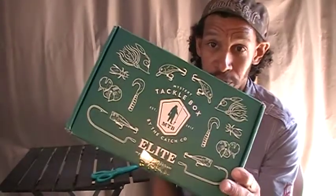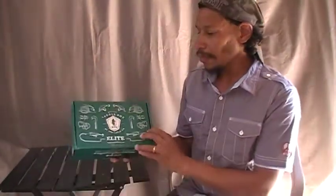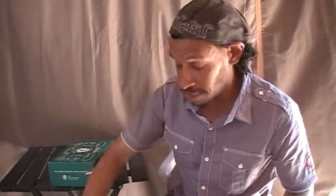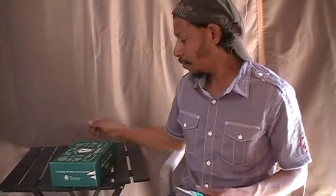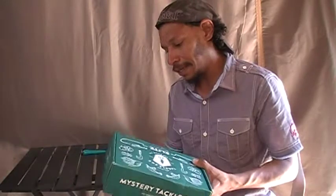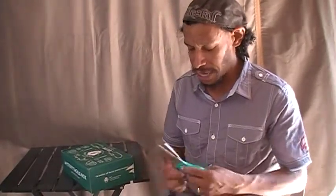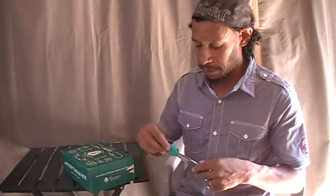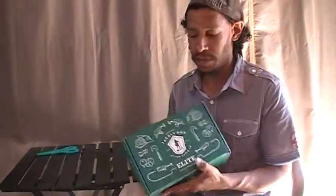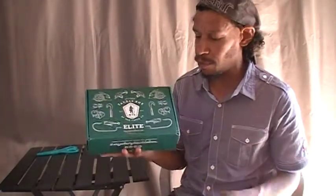They've gone with the new green box with the nice chalkboard-style patterns. This just came in — I got home from work, picked up the wife, and rushed back so we can do this unboxing. If you don't know what it is, Mystery Tackle Box is a subscription mail-order tackle company. They give you these boxes once a month in three trim packages: standard, pro, and elite. Elite is their top tier at the moment.